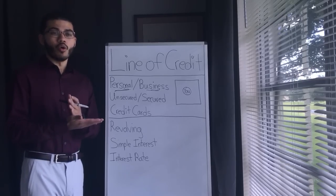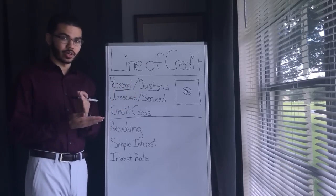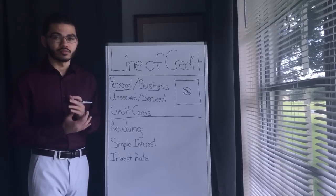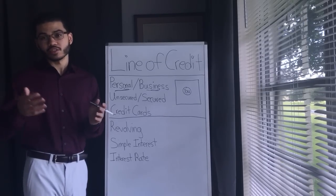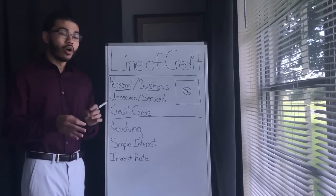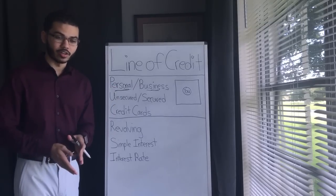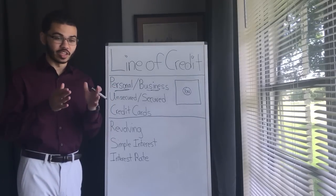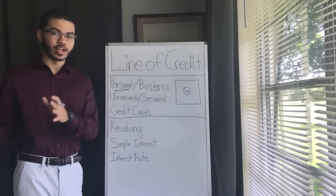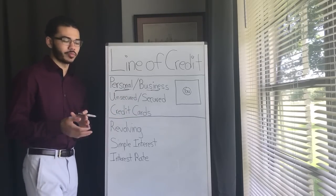Ask them: What credit score do I need to qualify for that low interest rate? They might say around 650. If you have 650 or higher, cool — apply. But you don't want to just apply everywhere, because that could hurt your credit and affect your chances of getting the right line of credit you originally wanted for Velocity Banking. Applying everywhere can mess up your credit.